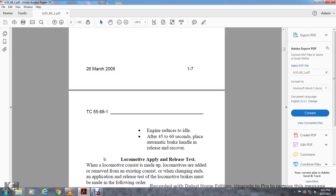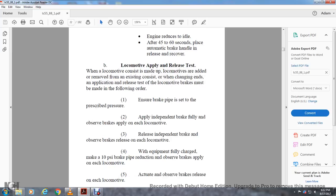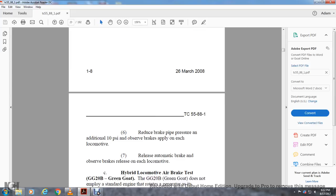Locomotive apply and release test: when the locomotive consist is made up of locomotives added to or removed from the existing consist, the following test must be performed. Ensure brake pipe is set to the prescribed pressure, apply the independent brake valve fully, and observe the brakes on each locomotive. Release the independent brake valve and observe brake release on each locomotive. With equipment fully charged, make a 10 PSI brake pipe reduction, observe brakes, then actuate and observe brake release on each locomotive. Reduce brake pipe pressure an additional 10 PSI, observe brakes, then release the automatic brake and observe brakes released on each locomotive.